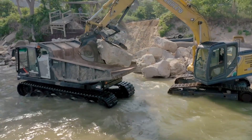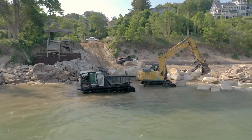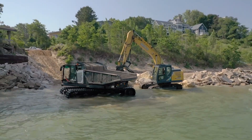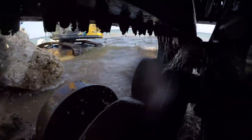This makes it a great fit for construction, mining, utilities, oil and gas work, and environmental restoration projects. With all these advanced features and rugged performance, the Panther T14R comes with a premium price tag of about half a million dollars.